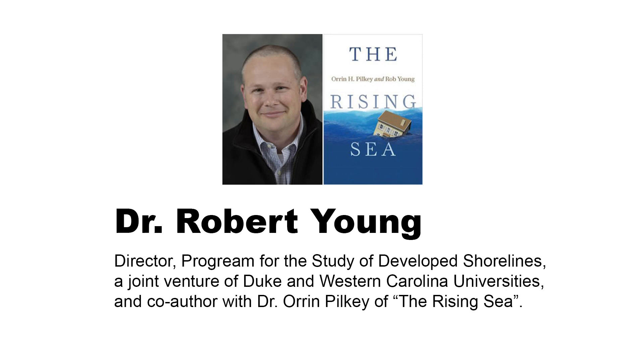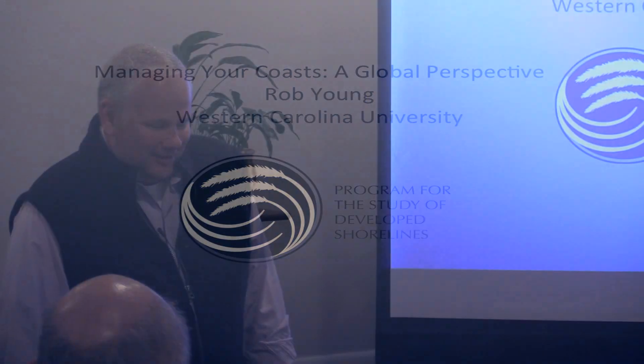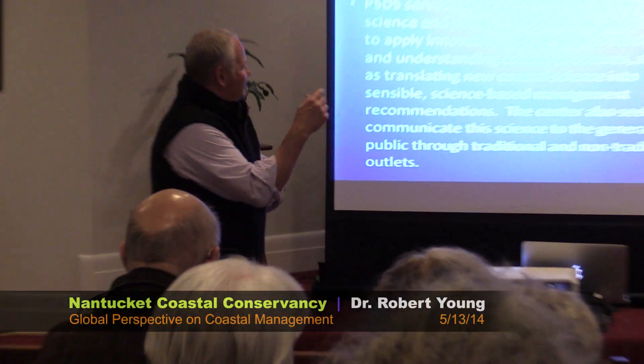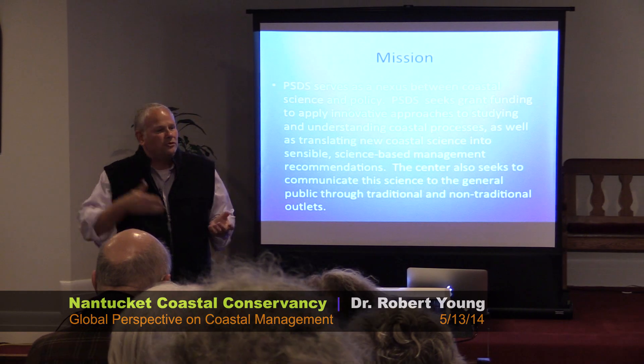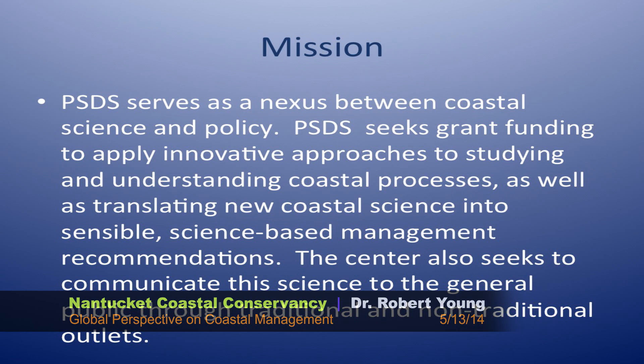There's so much that I want to say, so I'm going to go through this really fast because I have a lot of slides. This is my son Josiah. He's operating the device. I direct a center called the Program for the Study of Developed Shorelines. We're a joint Duke University-Western Carolina University center. We do both science and management under the same roof, which makes us unique nationally. I'm a geologist, and my co-director is an environmental manager and policy wonk. We do both National Science Foundation-funded science, and we try to turn that into good policy and management recommendations at many different levels.